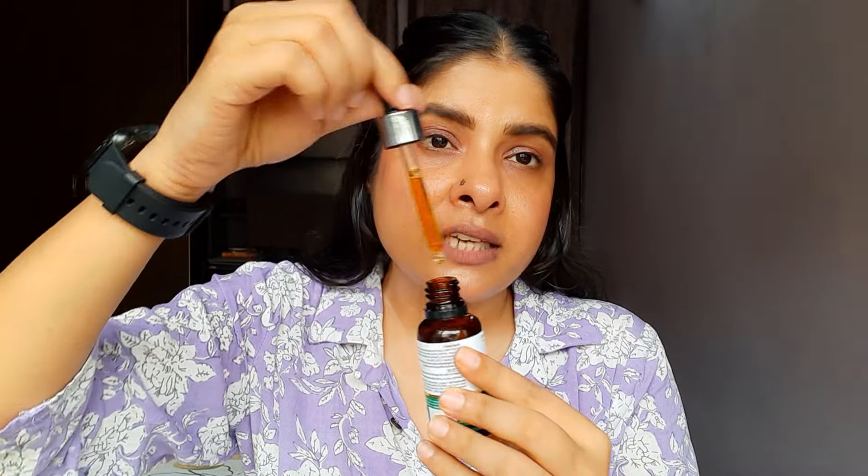Ab baat karte hain iske color, consistency aur texture ke baare mein. Iska jo color hai, thoda sa yellowish dark sa color hota hai — aap dekh sakte hain. Consistency iski kaafi zyada lightweight hai, bilkul bhi chipchipa feel nahi hota. Thodi hi der mein skin mein absorb ho jaata hai. Kuch serums sticky hote hain jisse lagane mein ajeeb lagta hai, but iske saath aisa nahi hai — bahut jaldi se skin mein absorb ho jaayega, bilkul bhi sticky, oily ya heavy feel nahi hoga.